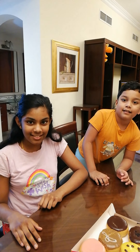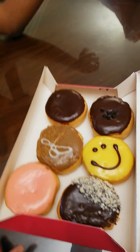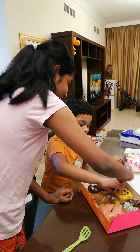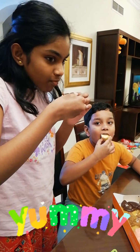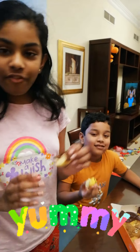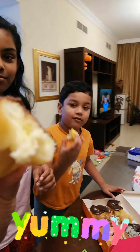Now let's try the donuts! Wow, it's super yummy! It's also with stuffing! Let's try it guys!